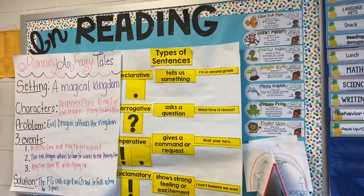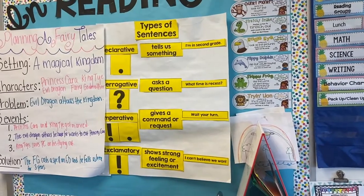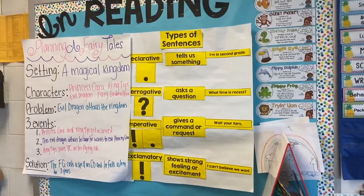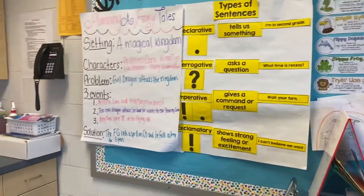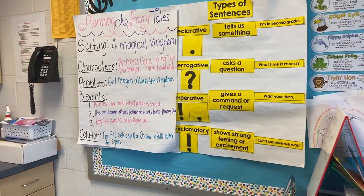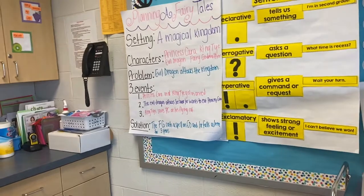Here is my reading bulletin board. On the right I use the guided readers from Simply Skilled in Second, and those are all the decoding strategies that we use — clearly labeled there. This is like reading and writing, just like the other one is kind of math and science. In grammar we're working on types of sentences, and we've been planning a fairy tale for our fantasy writing unit, so those anchor charts are up there. The kids wanted to plan a story with me and my boyfriend about how I was being attacked by a needful dragon and he had to save me — so that's what we came up with.